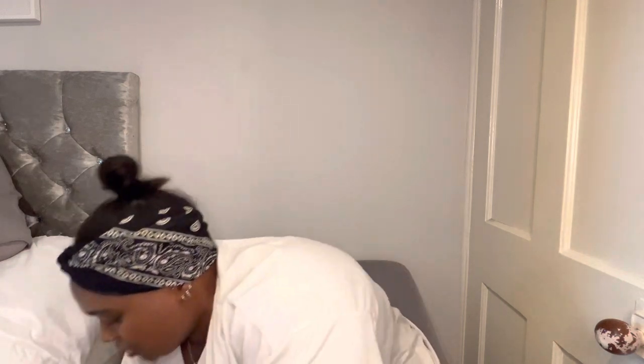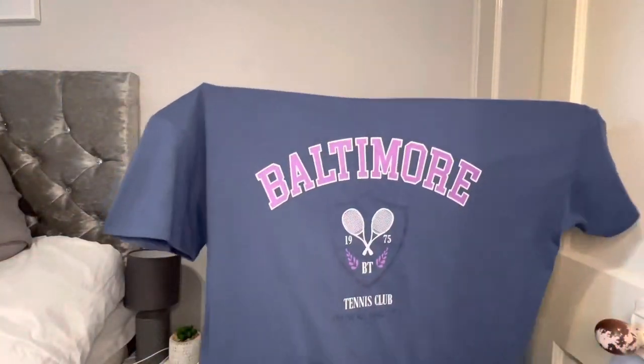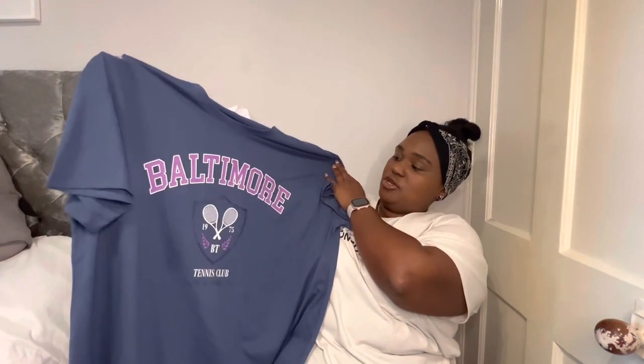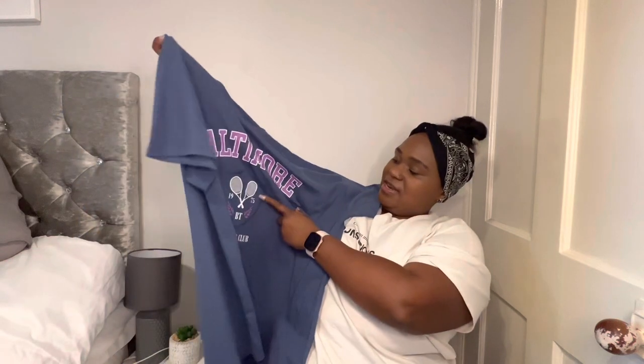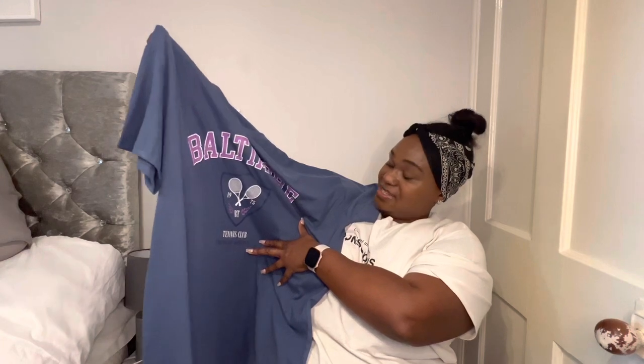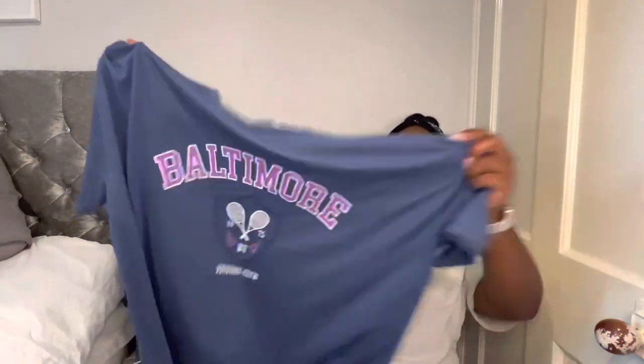So the first thing I picked up in Primark was this oversized t-shirt, and I thought I love this! It says Baltimore, and it's got 'BT Tennis Club 1975' and it says 'Staying Fit Since 1975' — I wish I was fit! I got this in a large, which is a 14 to 16, and this top was seven pounds.